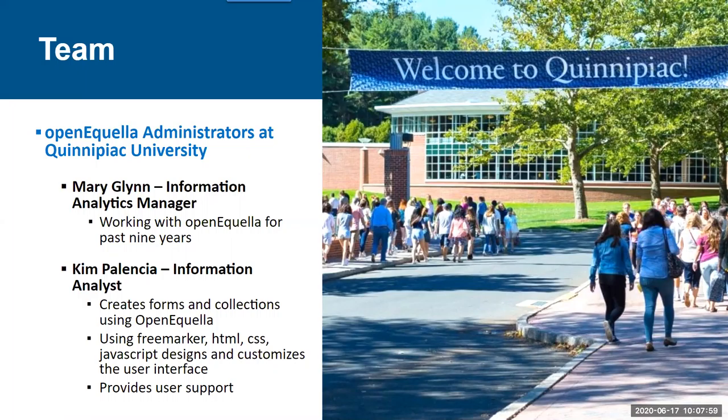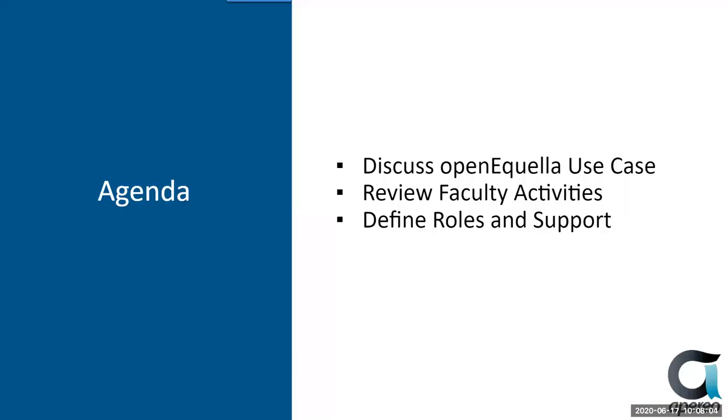We're planning to concentrate on one specific collection named faculty activities. We will describe the collection in detail and provide screenshots highlighting several Open Equela features, including customized data screens, CSS branding, conditional fields, and much more. In addition, we will briefly describe roles. As Matt mentioned, in order for the project to be successful, you need the buy-in and support from your stakeholders.